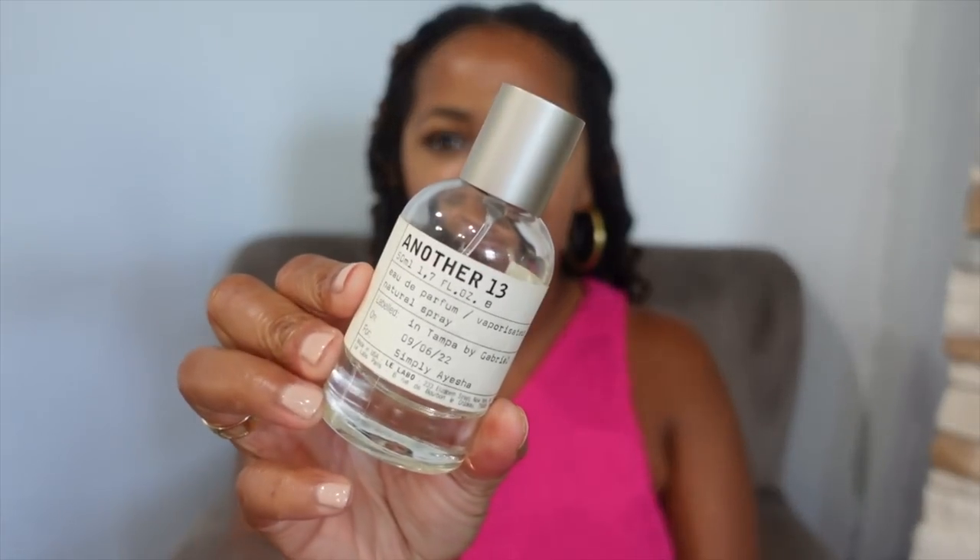The second standout is Another 13 from Le Labo. This one is a standout because I received a compliment on it. When I get compliments I try to name them as a standout because I like to share those moments. At Pilates, I walked past a girl and got on the reformer next to her, and she said I smelled amazing — she said she wasn't sure if she should say something, but as soon as I walked into her vicinity she was thinking I smelled so good. She asked what I was wearing and how to spell it. She said it smelled so clean and fresh and unlike anything she'd smelled before.